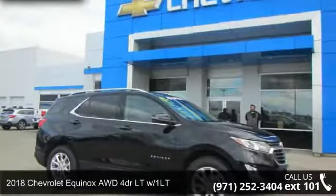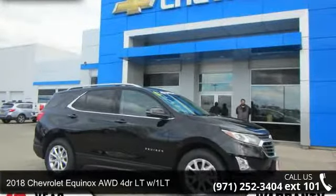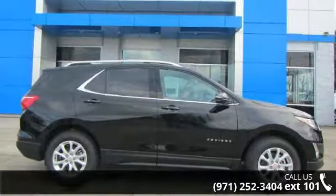Presenting the 2018 Chevrolet Equinox. If you are looking for an automobile with great features, look no further.